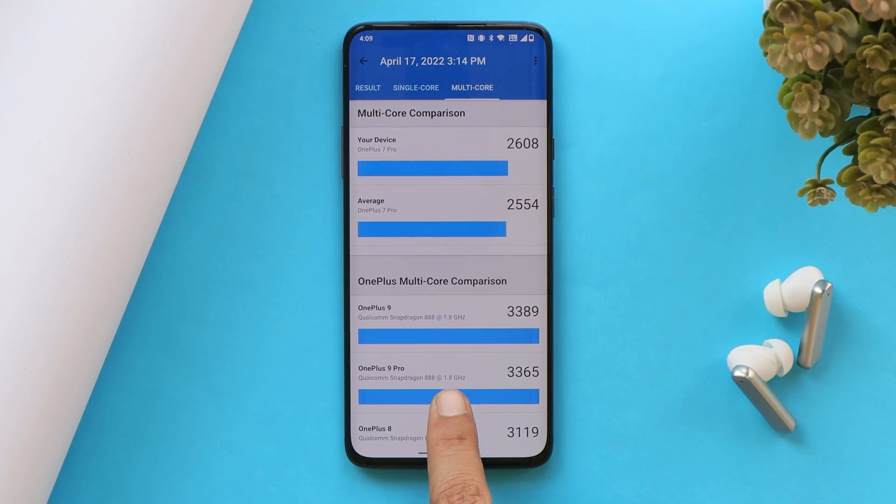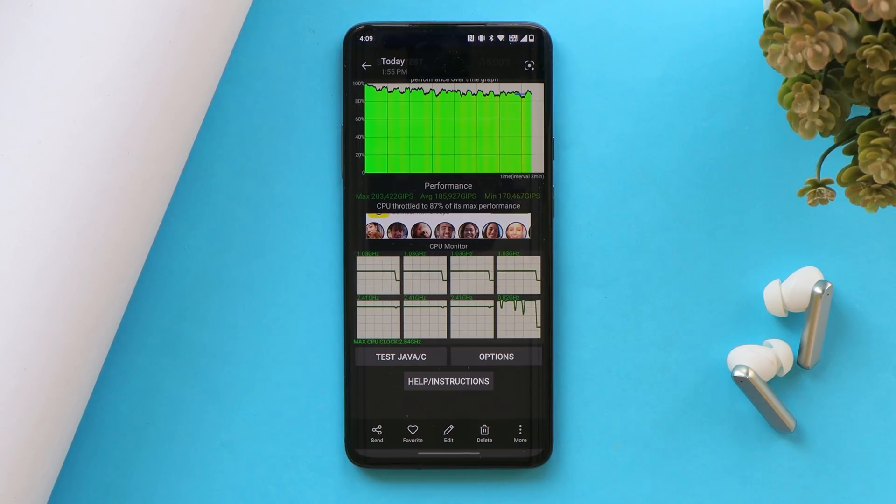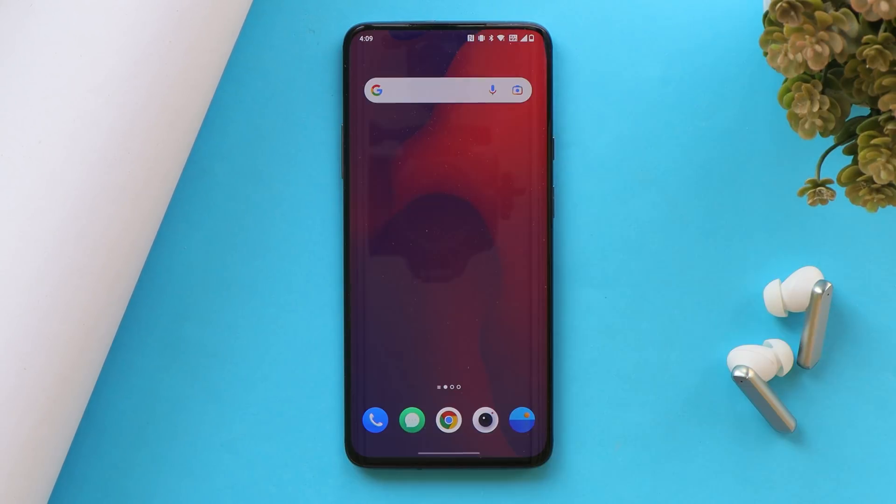My OnePlus 7 Pro scored 752 on single-core and 2608 on multi-core in benchmarks. We also ran a CPU throttling test wherein the device max throttled up to 87 percent. We did not find any kind of throttling issues here.